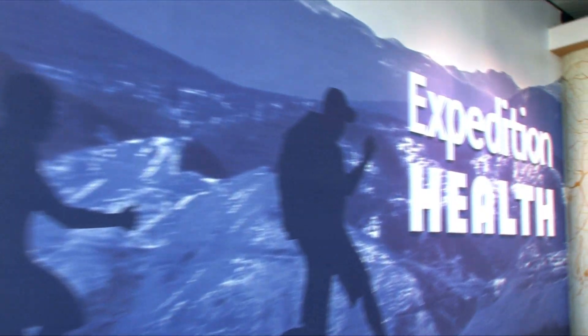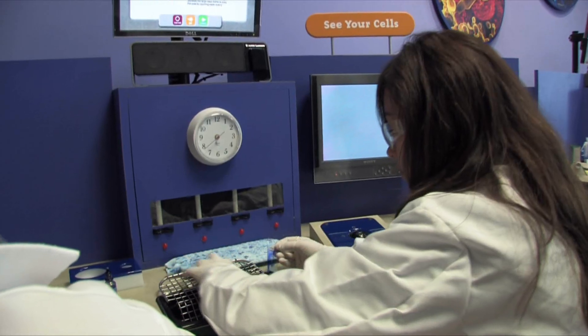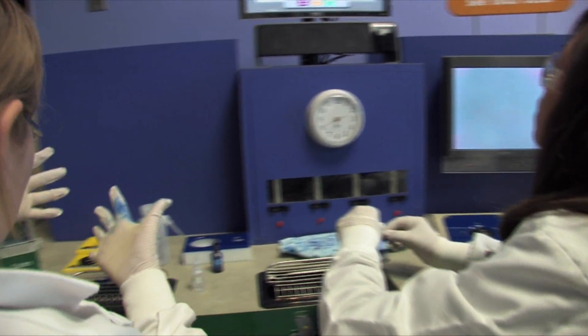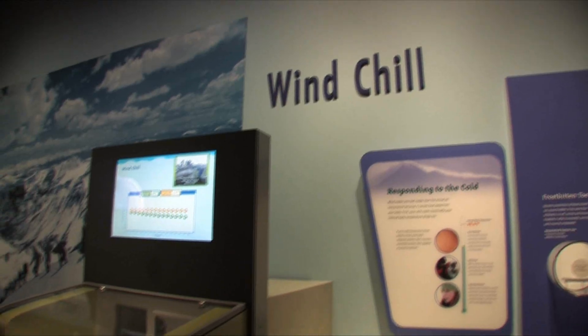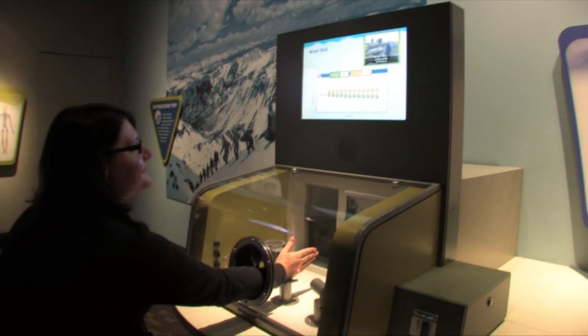Explore the amazing workings of your human body in the museum's newest permanent exhibit, Expedition Health. Here you can learn through many interactive programs the ways in which your body adapts to its surroundings.